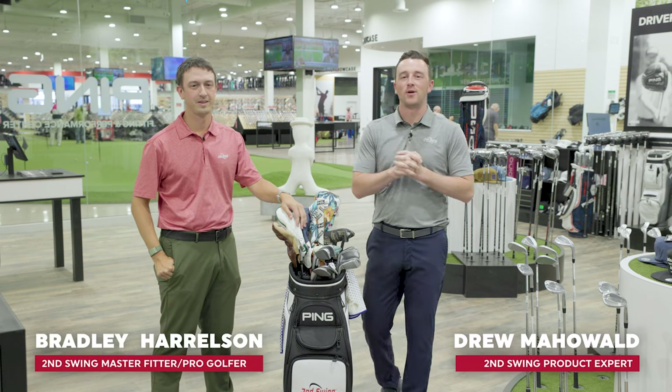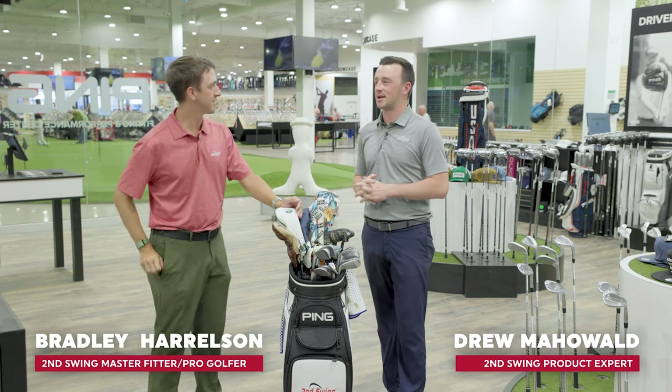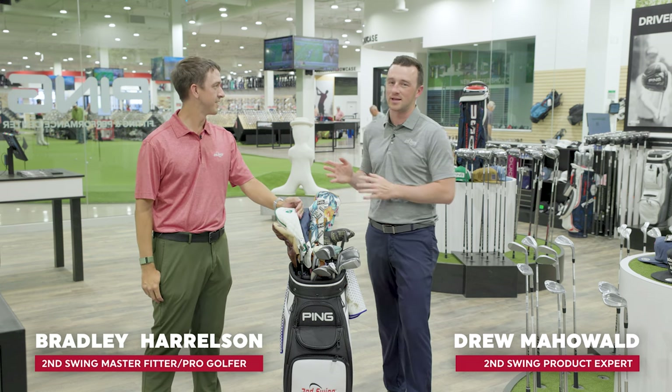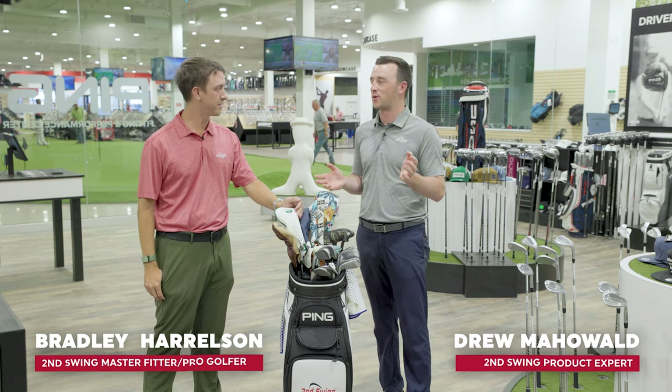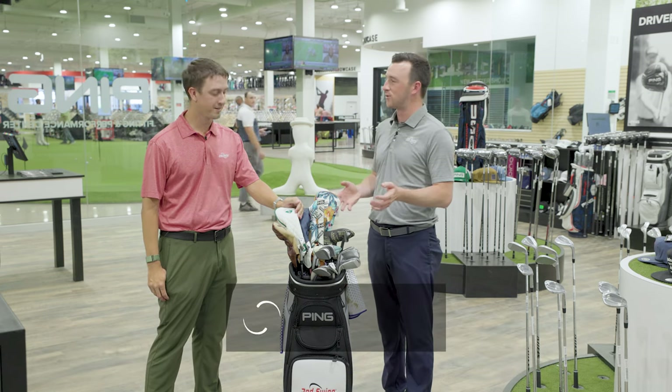Hey golfers, I'm Drew Mojola from Second Swing Golf. Today I'm joined by Bradley Harrelson at the Second Swing Talking Stick location in Scottsdale. Bradley is a master club fitter here and a professional golfer, and we want to have Bradley on while we're down here to look at the clubs that he's using.